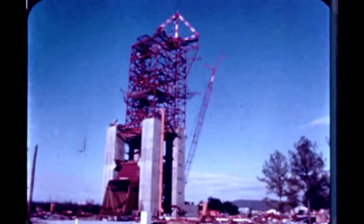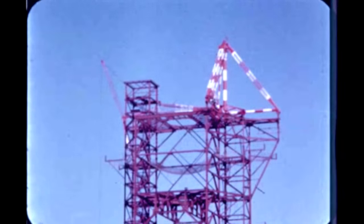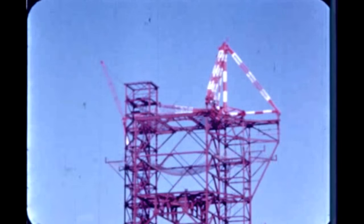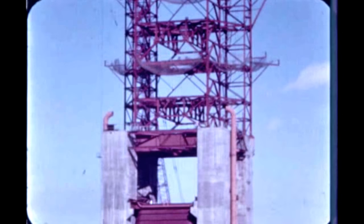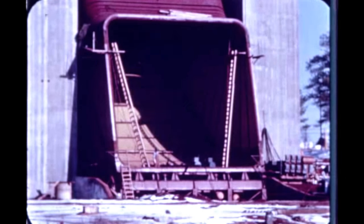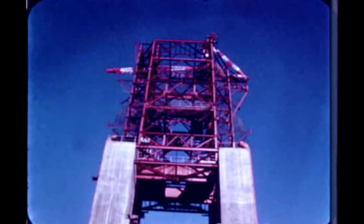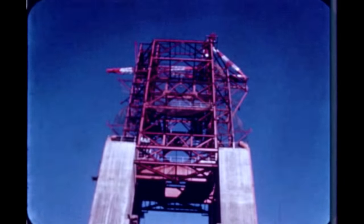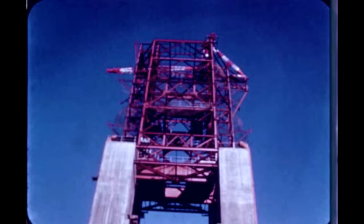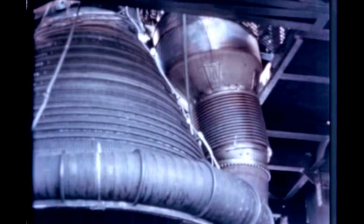At Marshall's F-1 engine test stand, erection of steel superstructure has been completed and the 100-ton derrick has been installed. Siding installation on the elevator tower is in progress. The deflector is complete except for minor welding and painting. Technical systems and utilities installation is continuing. The preparation building has been completed and occupied. At Edwards rocket site in California, a fully operational heat exchanger was installed in F-1 engine O-14 this quarter for testing.